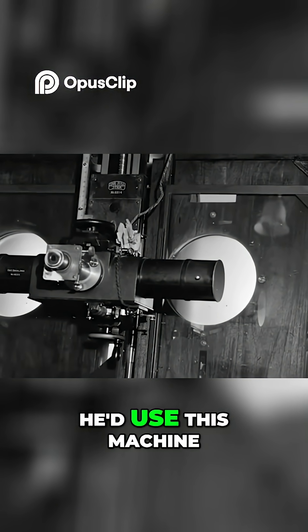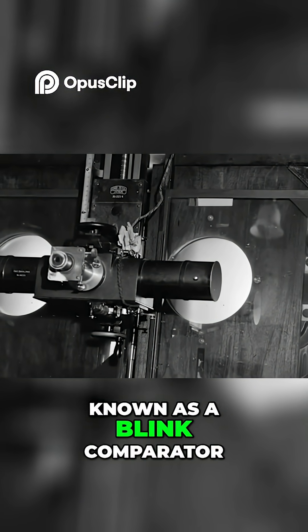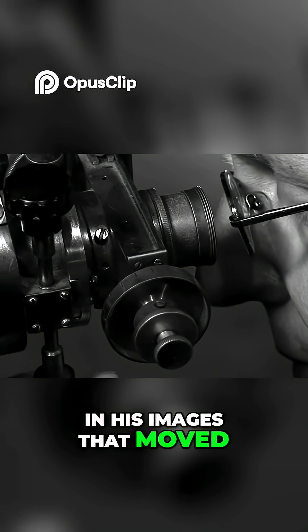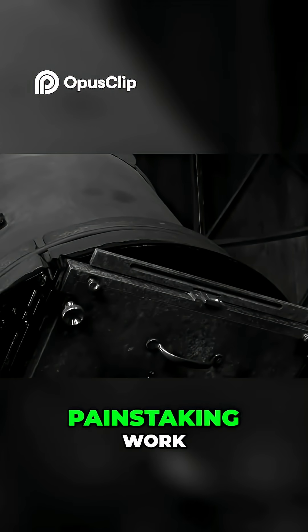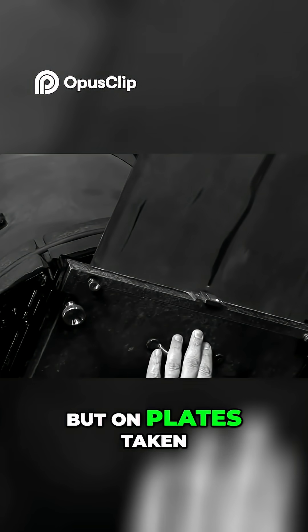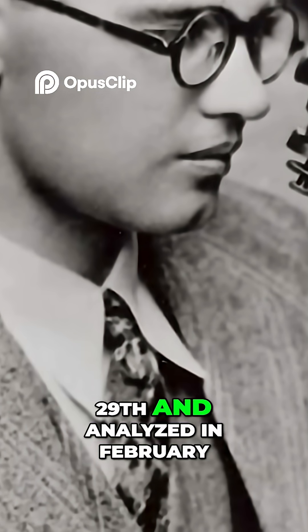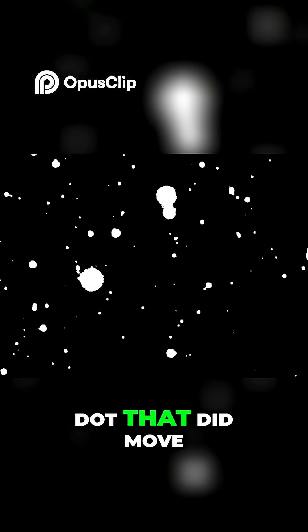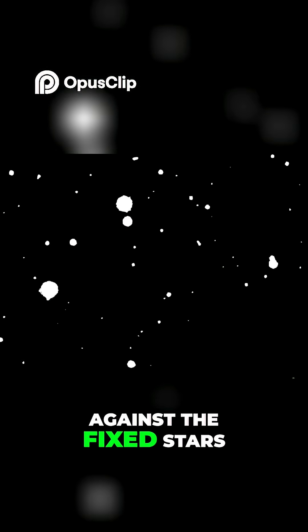But one assignment made history. Day after day, he'd use this machine known as a blink comparator to look for anything in his images that moved. It was tedious, painstaking work. But on plates taken on January 23rd and 29th, and analyzed in February, he saw a small dot that did move against the fixed stars.